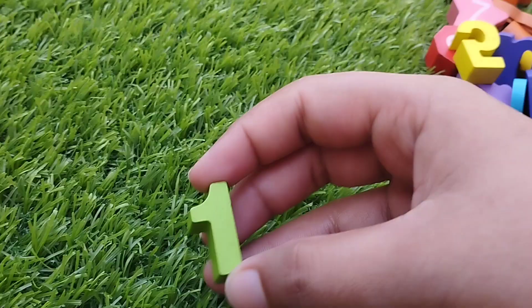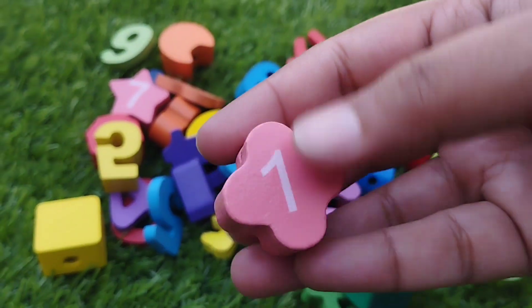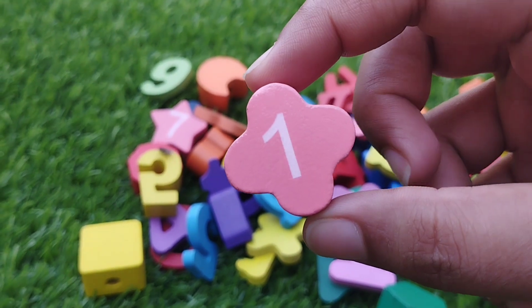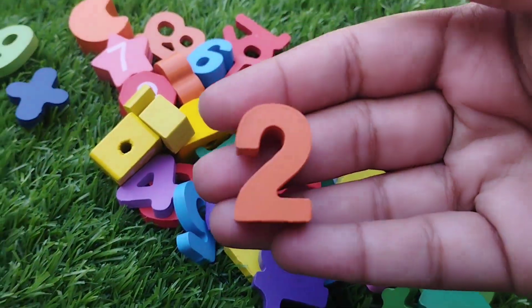The first number is number one. This is number one. The shape is flower. Flower shape.